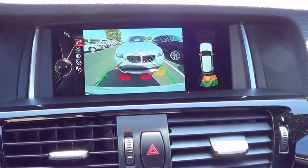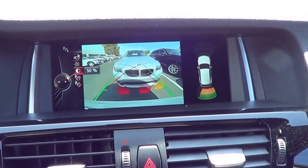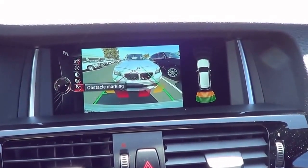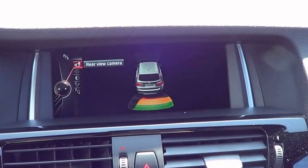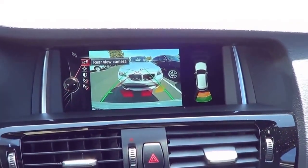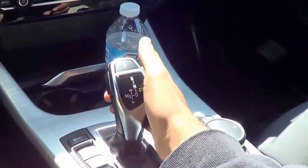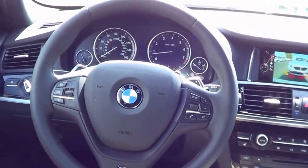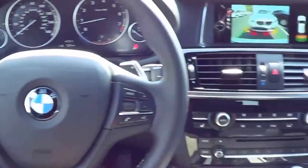You also have rear parking sensors. You can change different settings of the rear view camera including the contrast, the brightness, and whether you want the parking aid lines on or off and the obstacle markings. You also have manual shift ability via the paddle shifters, and I'm going to go ahead and turn on the lights and the hazards too.